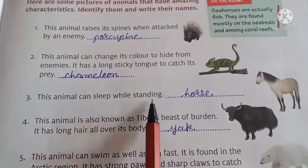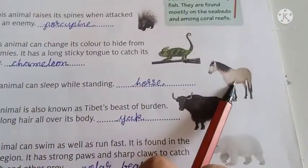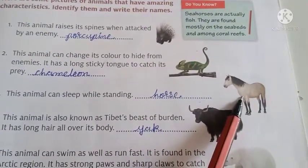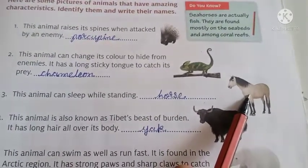Number 3. These animals can sleep while standing, and its name is horse. Horse jab sota hai to bhi woh khada hi rehta hai. Yaani woh khada reh ke sota hai.